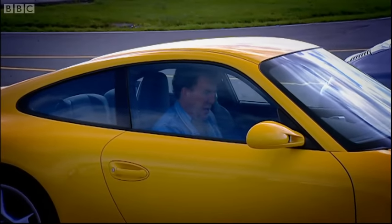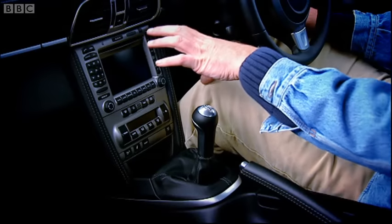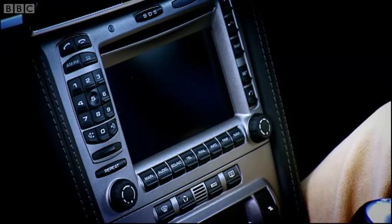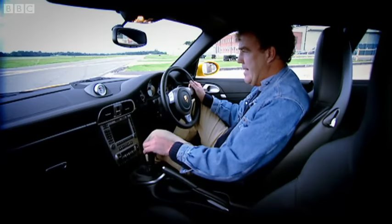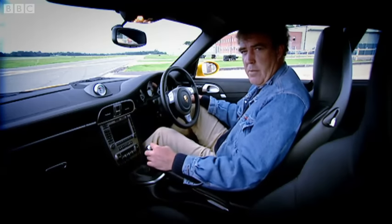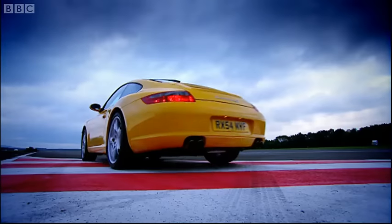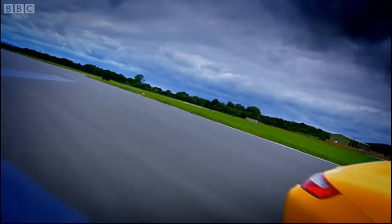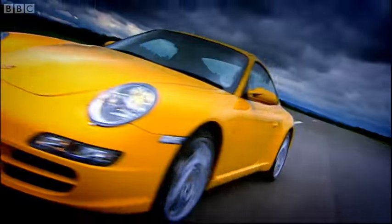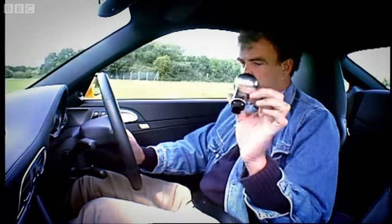Oh, my God. They haven't bothered in here, either. Apart from all this stuff - the satellite navigation and the heater and so on, which I think they've lifted from the Cayenne, the four-wheel-drive Porsche - and that stopwatch, it really is a question of interior styling by déjà vu. There's more evidence, too, that Porsche weren't really concentrating when they designed this car. Change into third and the gear lever comes off.